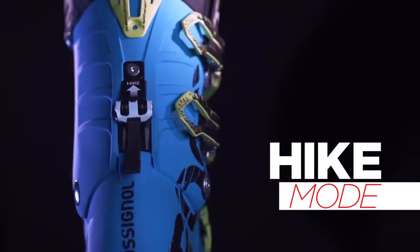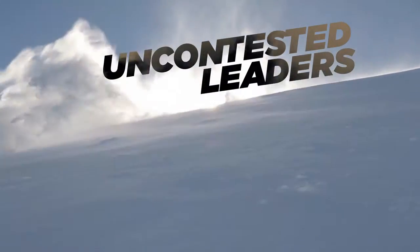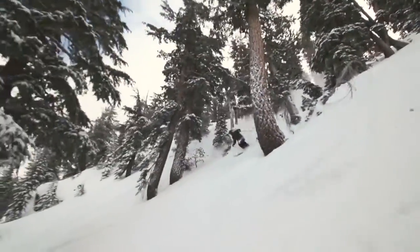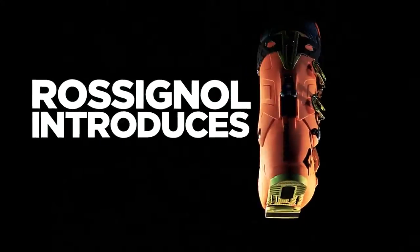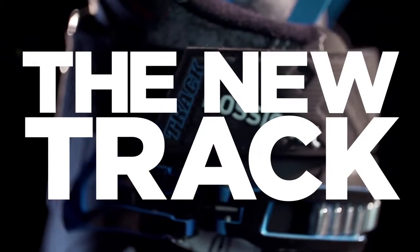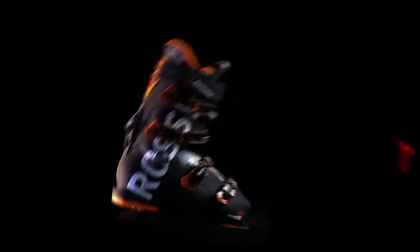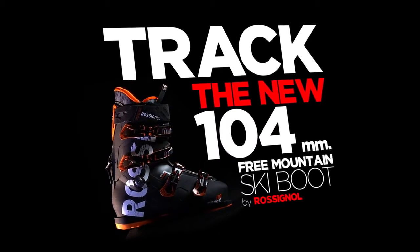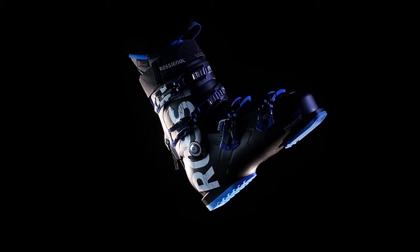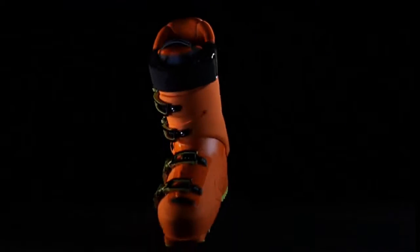Small details add up to tackle major terrain. As the uncontested experts in 100 and 102 millimeter, it only seemed natural to expand the all-mountain free family. Designed for anyone looking for instant comfort without compromising on technical features, the new Track follows in the footsteps of its predecessor.